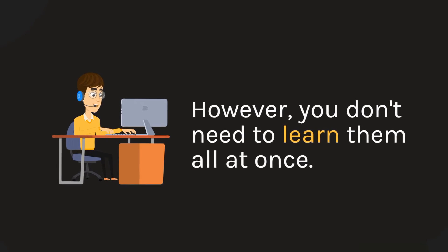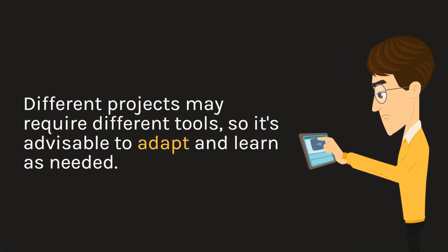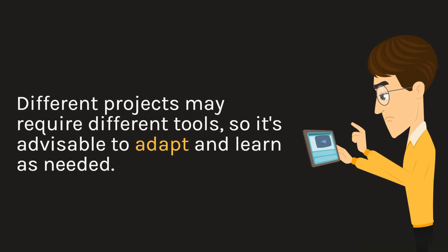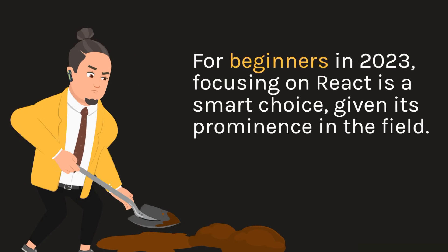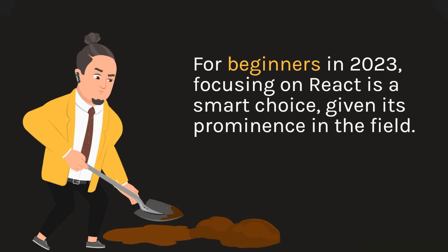However, you don't need to learn them all at once. Different projects may require different tools, so it's advisable to adapt and learn as needed. For beginners in 2023, focusing on React is a smart choice, given its prominence in the field. You can expect to dedicate one to two months to mastering React.